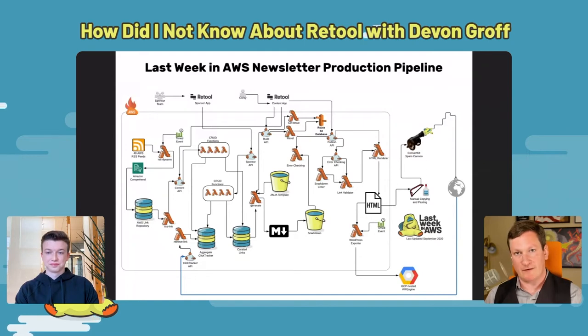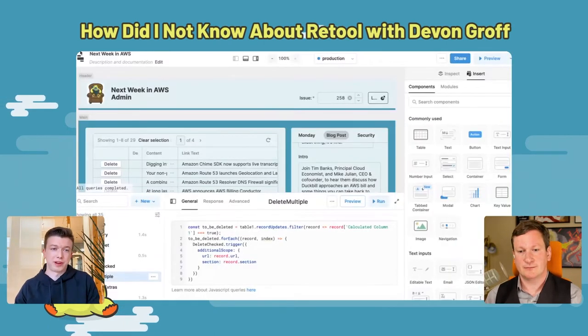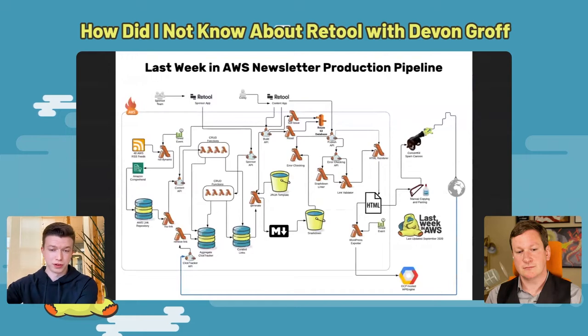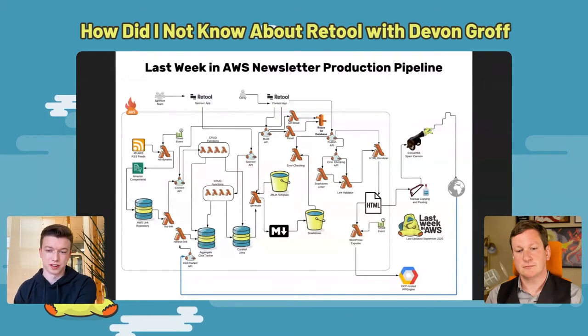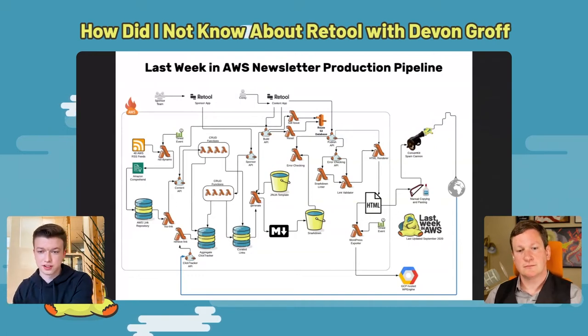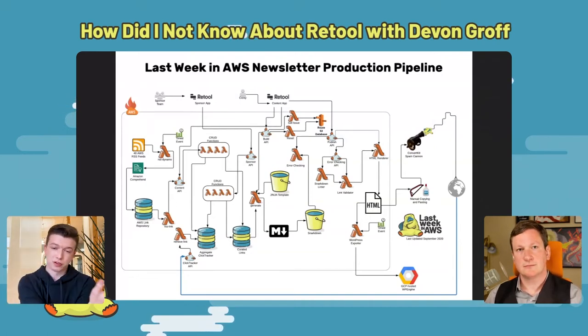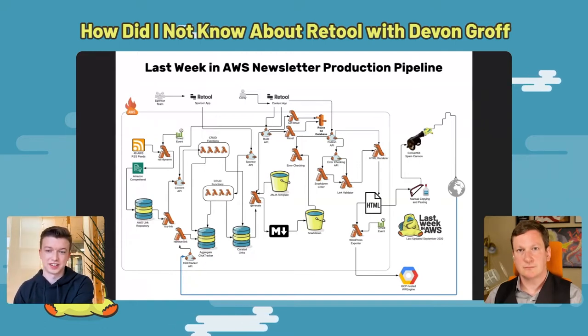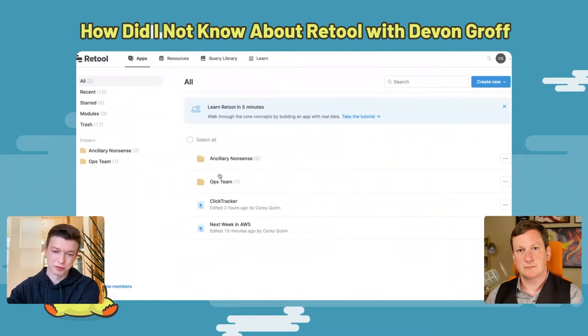I just want to tell other people about this so they can go through that same cycle of anger, angst, and delight. This works effectively perfectly for how I think about building things. Devin: exactly what you described is how a lot of people end up finding Retool. They're looking for a way to build front ends, don't have a good solution, and either spend tens or hundreds of thousands of dollars hiring a JavaScript developer, or they use something like us. When they find us, they go through that cycle — upset that they didn't know it existed, then delighted.